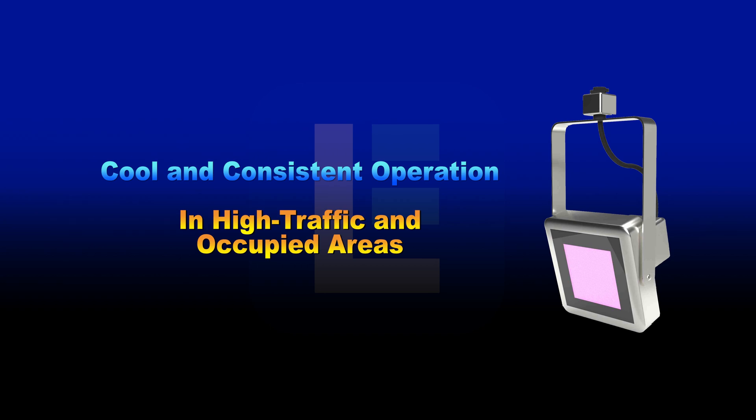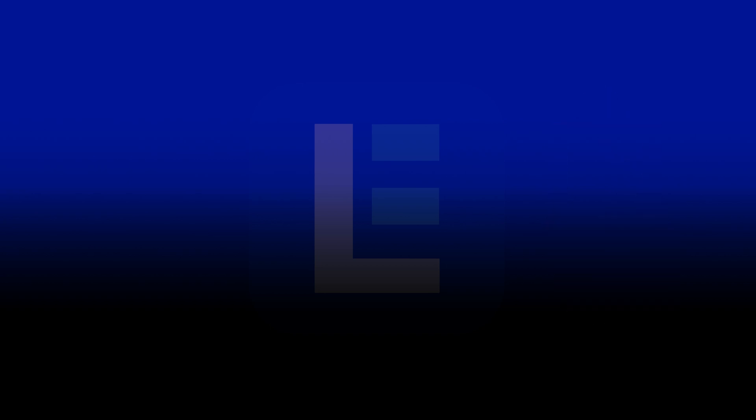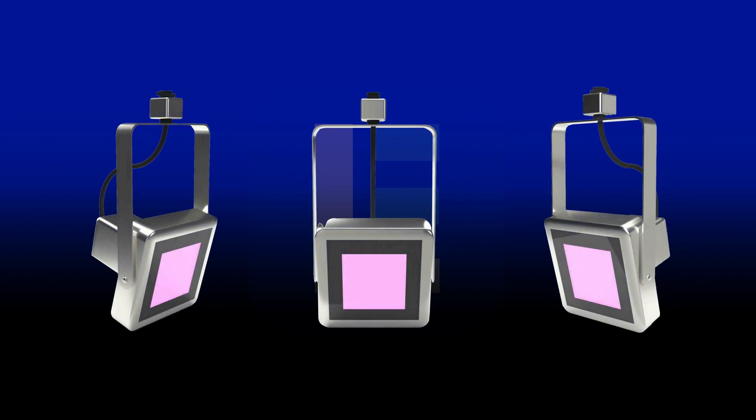These fixtures are designed for cool and consistent operation in high-traffic and occupied areas, making them ideal for all types of commercial applications. Simply mount one or more fixtures in high-traffic or occupied areas, and the UV light will eradicate any bacteria present in the environment.